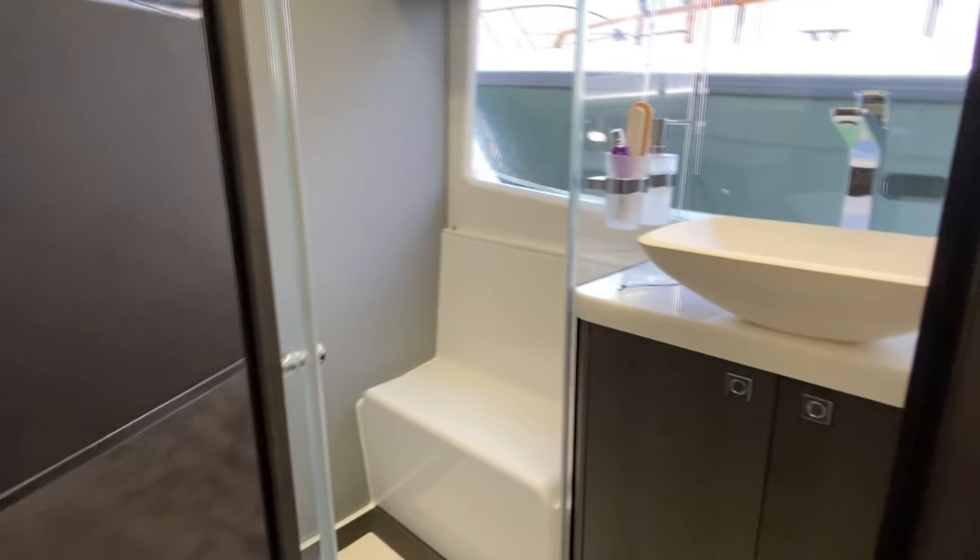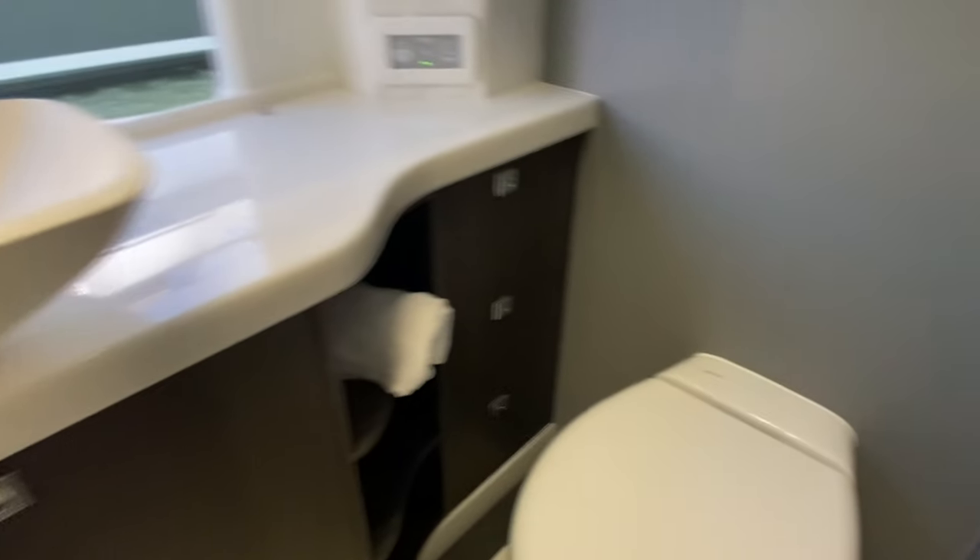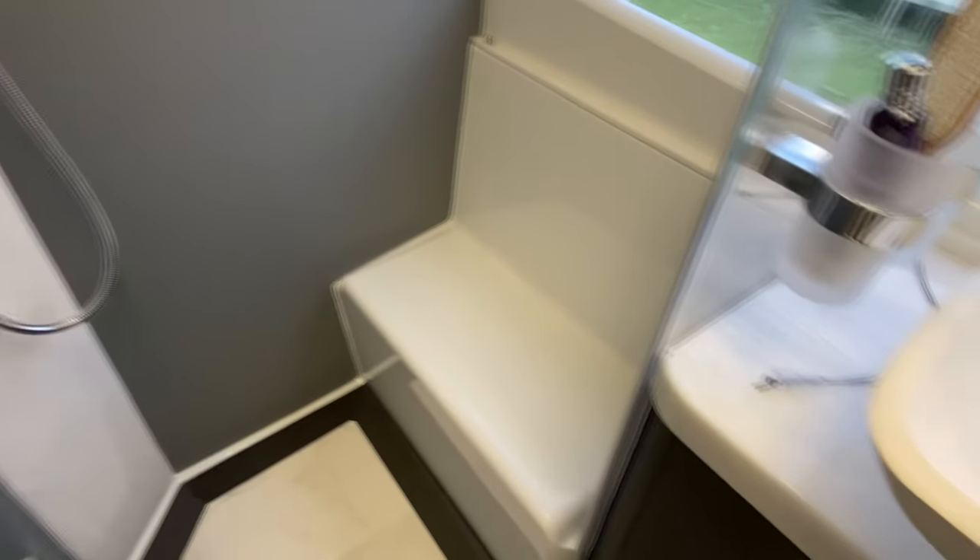Here's the ensuite to the master cabin — similar to the other one. Electric flush loo, separate shower with the door, and it even has a bench seat which is great, and a rainfall shower.